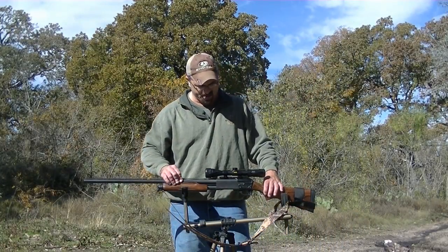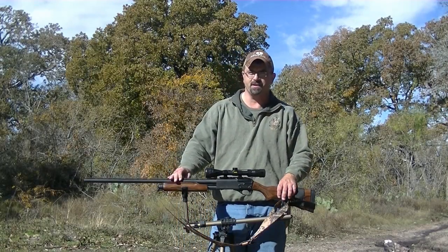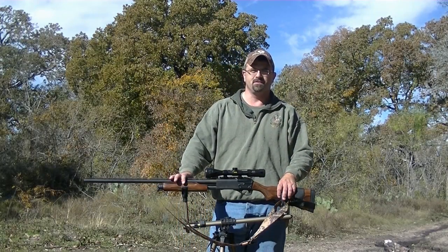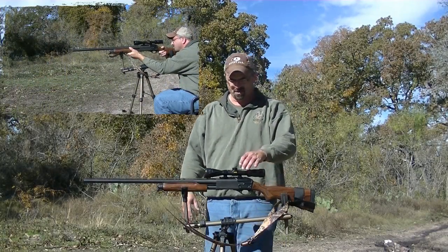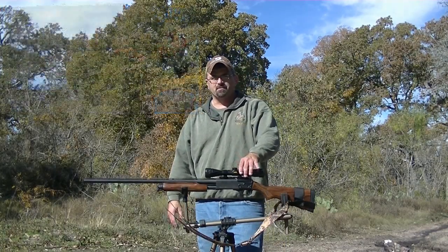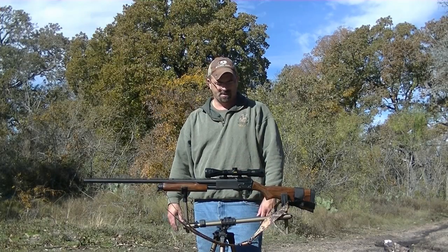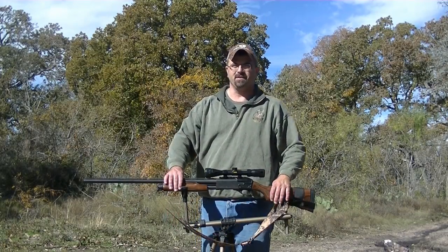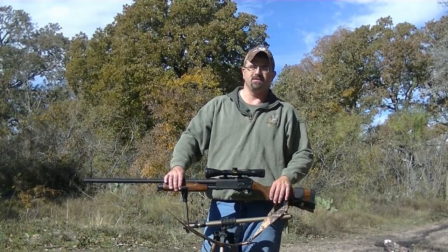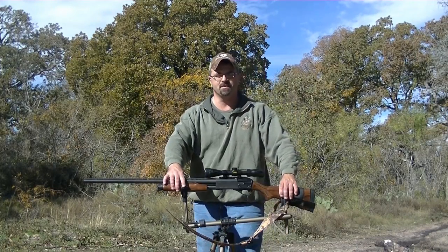I've got a Cabela's Slugger Scope. These are specially made for shotguns just due to the fact that shotguns are really brutal — supposed to be high shock absorbent from the blast going through. It's pretty decent. They're around a hundred bucks right now, but every now and then you can catch them on sale; they'll sell them online for like $50.